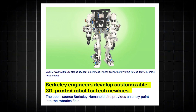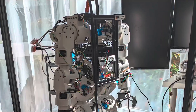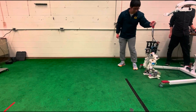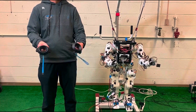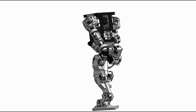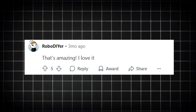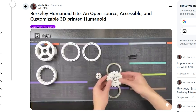UC Berkeley has released a $5,000 humanoid that you can build at home. It's small, made from 3D-printed parts, and powered by affordable hardware. Despite its size, it can walk, gesture, and perform simple tasks. The software was trained in simulation and transferred directly to the robot. Reddit users are split — some call it revolutionary, others say it looks outdated — but the open-source design is already being modified by hobbyists.